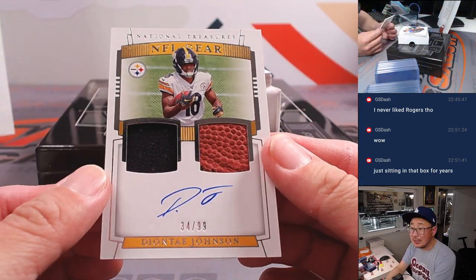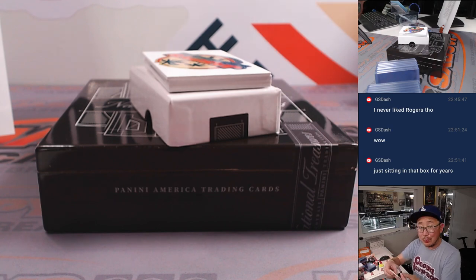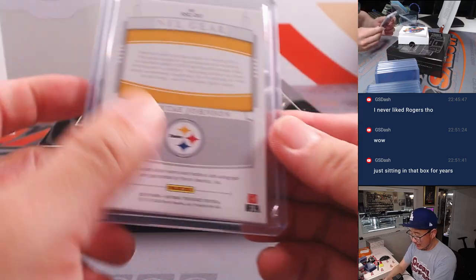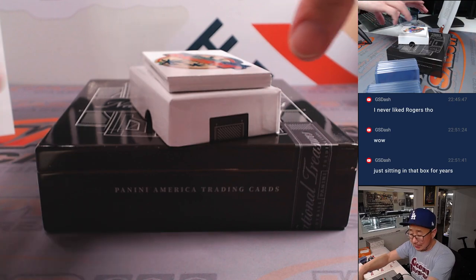Got Deontay Johnson, dual relic and autograph, 34 out of 99. That's why we've got to do these old products — they're sitting there marinating since 2019, marinating in that box. Brian with the Steelers.